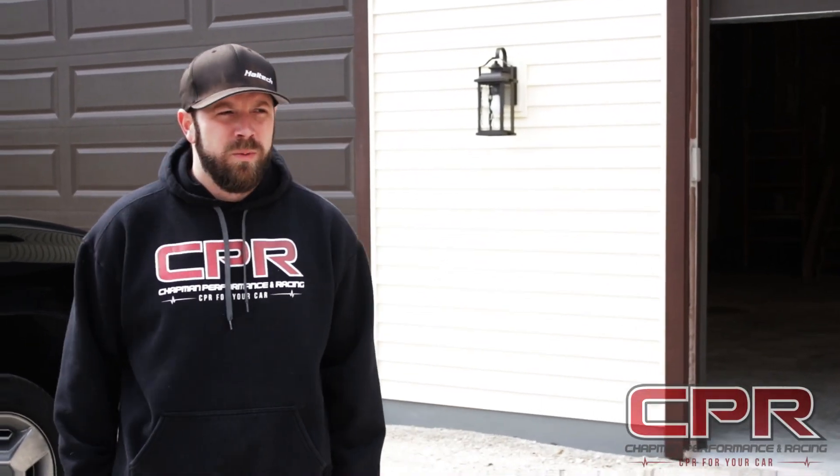Hey guys, I'm Nick Chapman, Chapman Performance and Racing. Just want to give you guys a brief history on what we're doing here and kind of how everything came about and get this YouTube channel started up. This really isn't my thing, so bear with me on everything, but we're gonna do what we got to do.